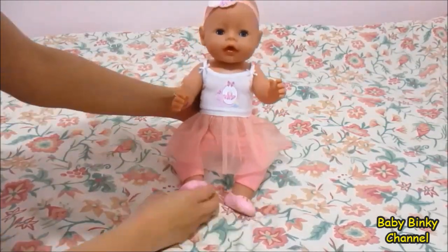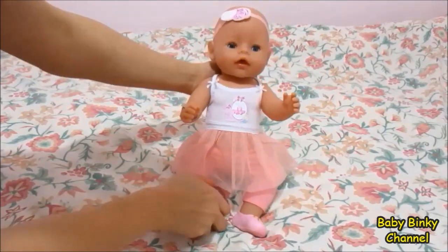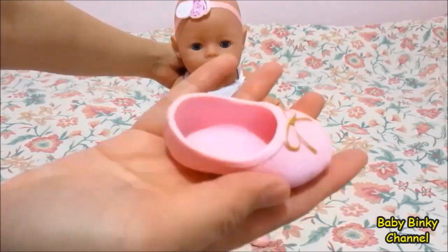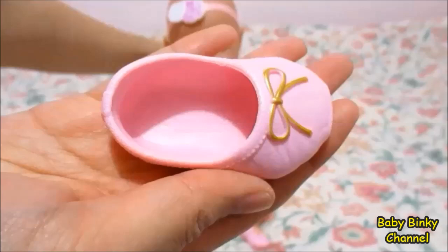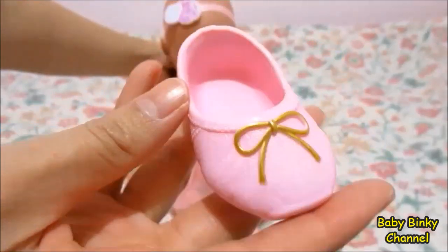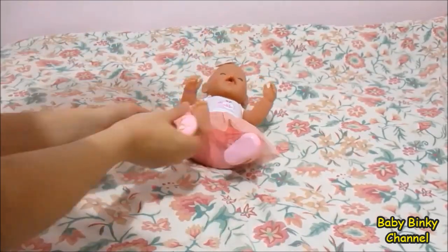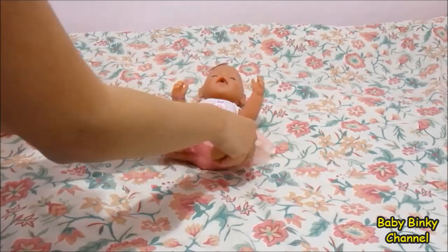And of course we need to take off her shoes — can't have her sleeping in shoes now, can we? So here is her first shoe, it has a bow in it and it's so small. And the other shoe as well, we'll need to take that off.